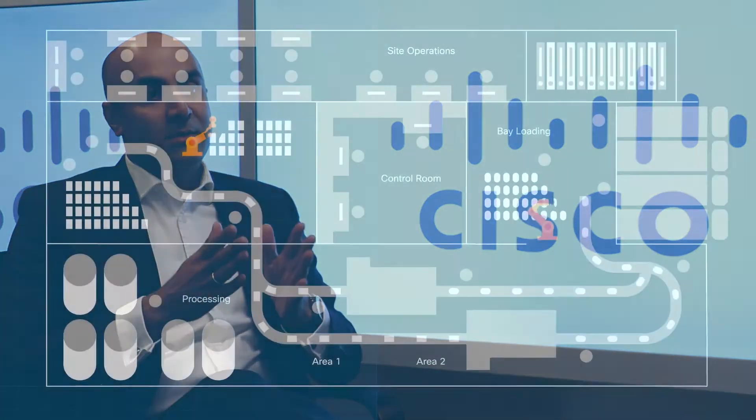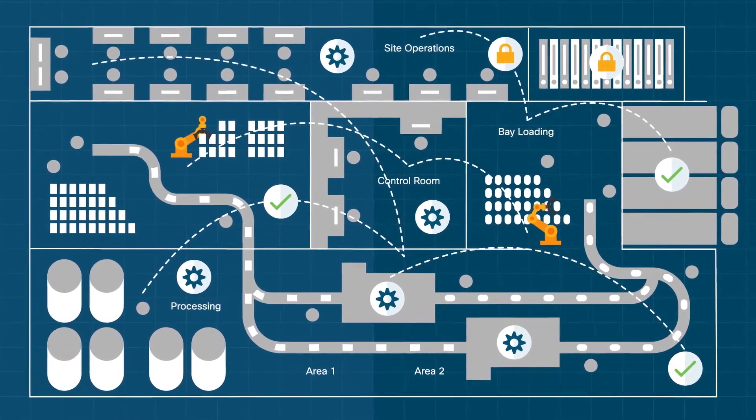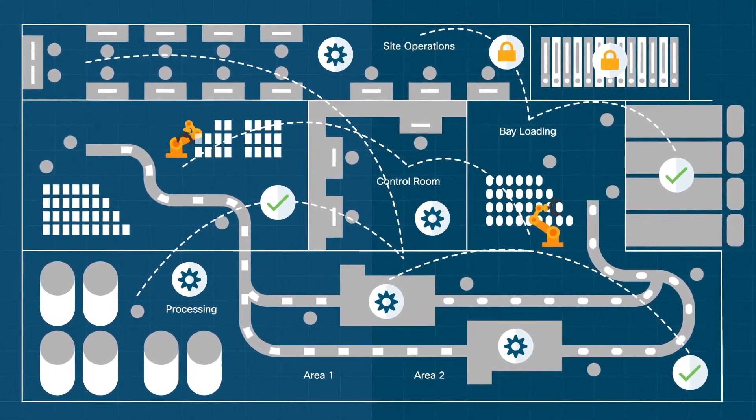Firstly, start small. Rather than trying to focus on the entire estate or the entire plant, focus on something small that's more manageable. Focusing on something where there's perhaps been a lot of downtime, has required a lot of maintenance, or there's energy consumption issues, and think about how you can potentially look at solving some of those challenges first in that small area before trying to take it out to a much wider area of your organisation.